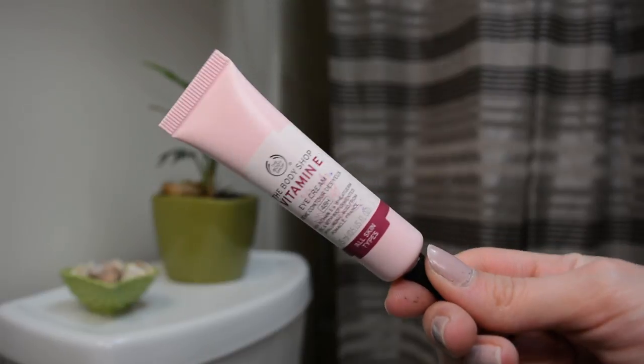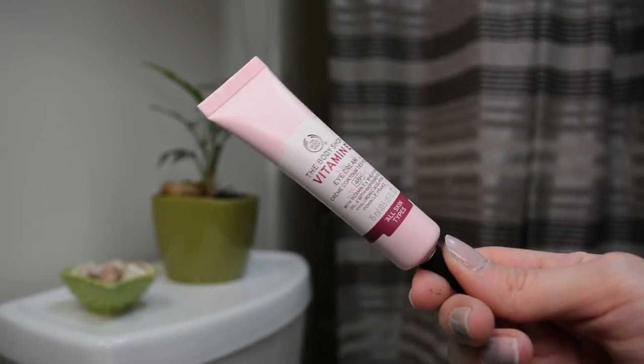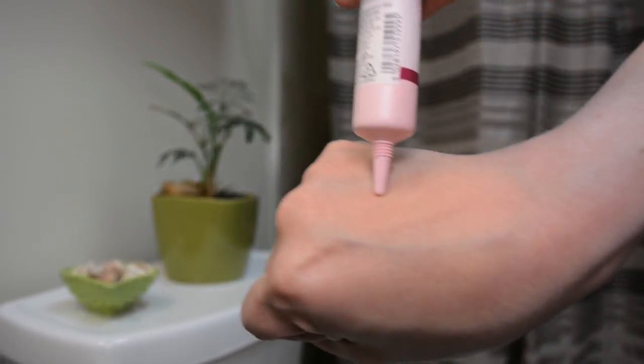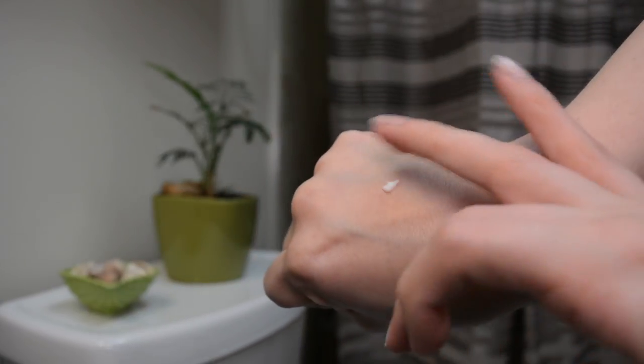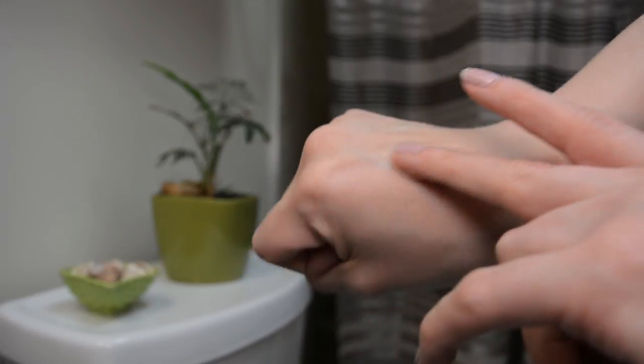I decided to review an eye cream in today's video that I do really like — it's a spoiler, I guess. This is the Body Shop Vitamin E Eye Cream. It says it has 48-hour hydration, vitamin E and wheat germ oil with biofermented hyaluronic acid from somewhere in France. The blurb on the back says it helps reduce the appearance of fine lines, puffiness, and dark circles, so we need a little more info — let's take a look at the Body Shop website.